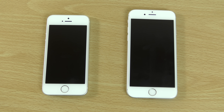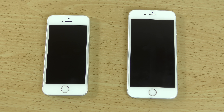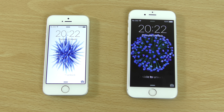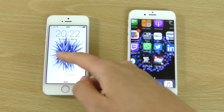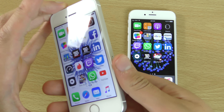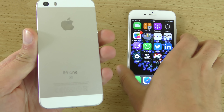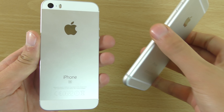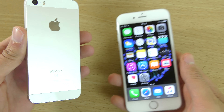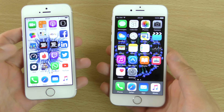Hey guys, so it's time to put the new iPhone SE up against the iPhone 6S to see which one is the quicker device here. I was quite interested to see how the battery performance was as well with the new iPhone SE edition, to see if there's been an improvement over the 5S, which I don't think had the best battery life.